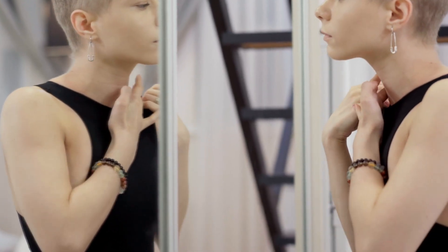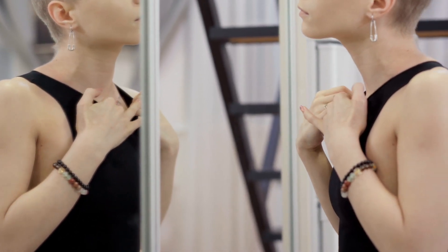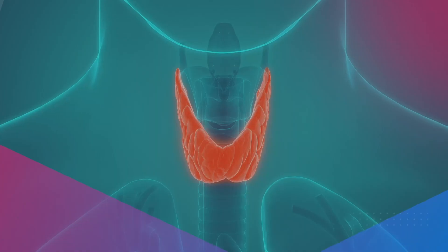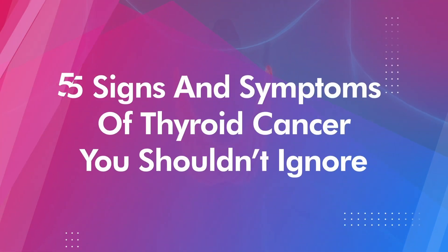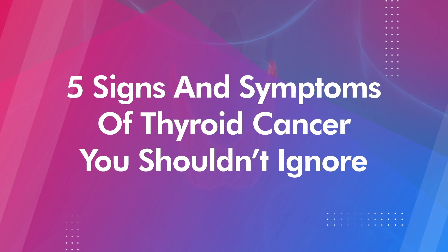So if you suspect thyroid cancer, what should you look for? In this video, we'll cover five signs and symptoms of thyroid cancer that you should not ignore if you're feeling something's not quite right with your thyroid.